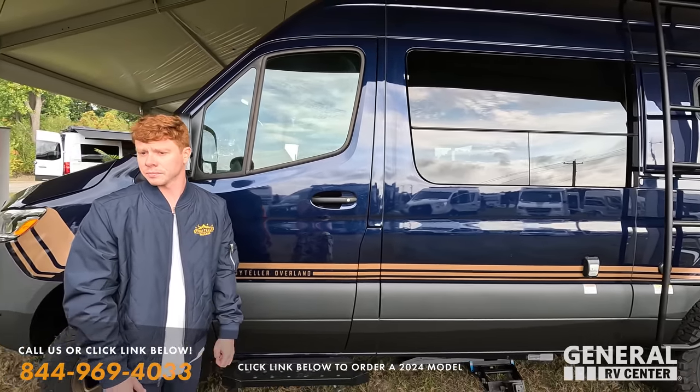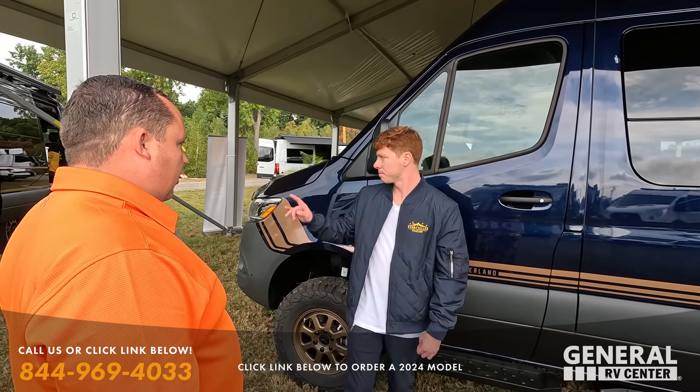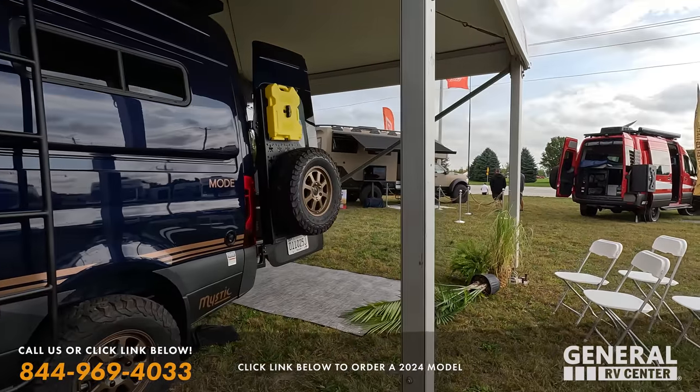Which one's the cheapest? That'll be the mode — the very first one we looked at. Then this one's second, and then the beast is third — that's the top of the line. Can we take a look at that beast over there? Sure can.